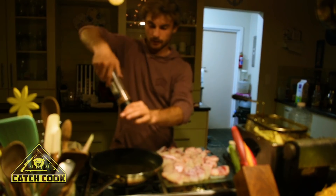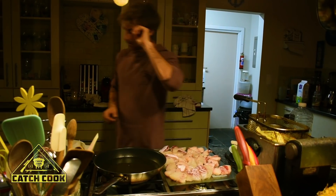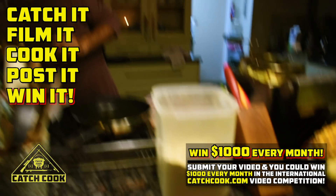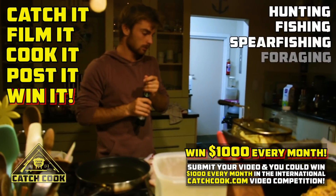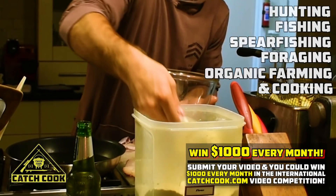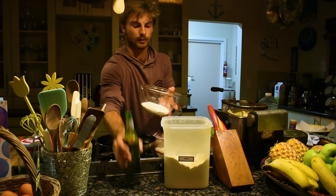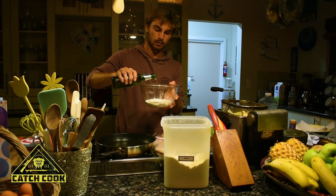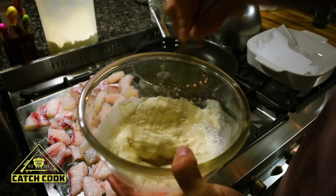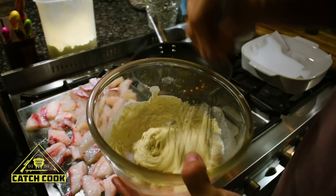We're also going to put some salt in our pan so the fish doesn't stick to the bottom. Then we get our flour and our beer. I'm going to need quite a bit of flour because we've got a lot of fish. Take your beer and add it to your flour.